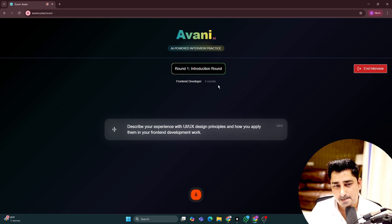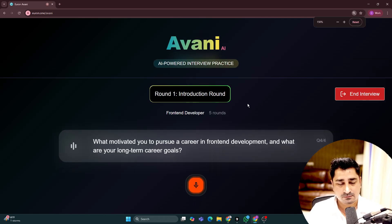Avni asks: 'Could you describe your experience with UI/UX design principles and how you apply them in your front-end development work?' I respond: 'No idea at all.' Avni moves on and asks: 'What motivated you to pursue a career in front-end development and what are your long-term career goals?' I say I like writing code, doing animations, and seeing beautiful interfaces. My long-term goal is to become a full-stack developer — front-end and back-end — in the next two to three years.